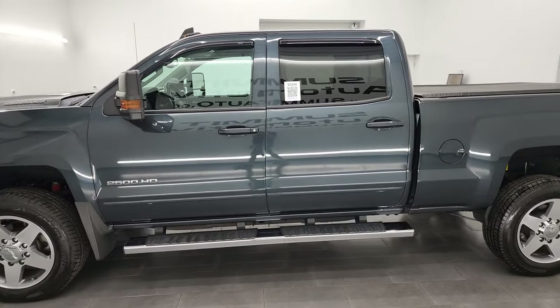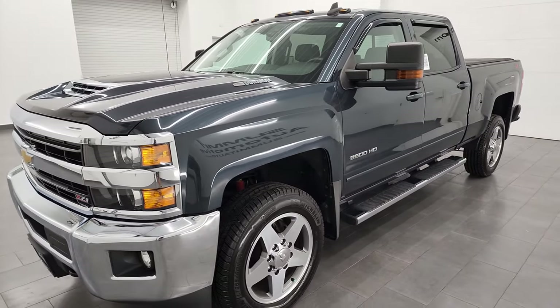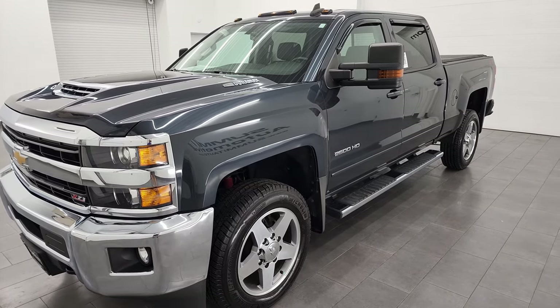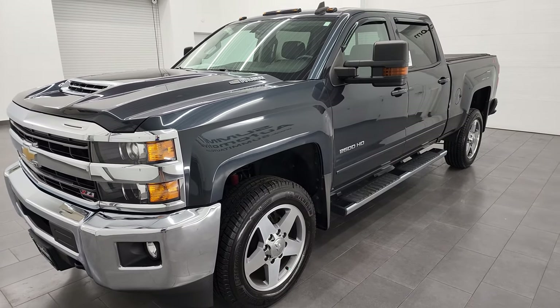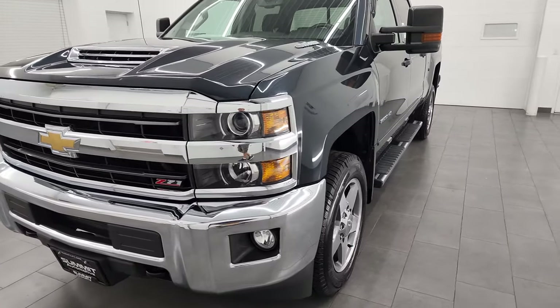This 2019 Chevy Silverado 2500 has the 6.6 liter Duramax diesel engine — the L5P engine — which puts up 445 horsepower, combined with the Allison heavy-duty six-speed automatic transmission.